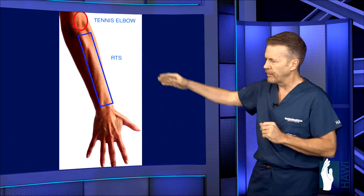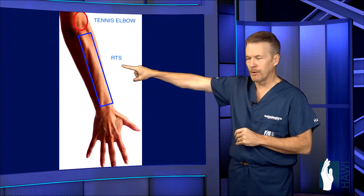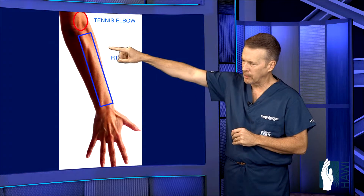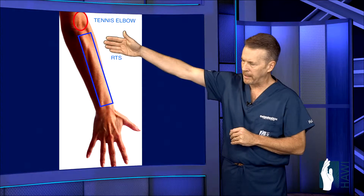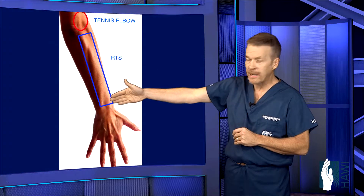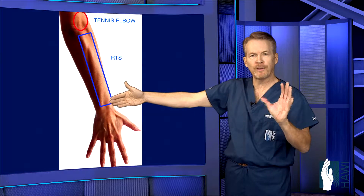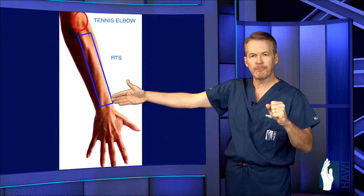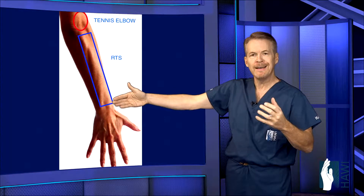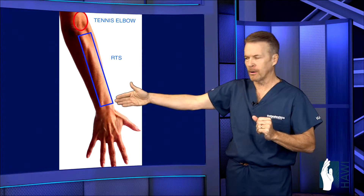Let's take a look at the actual pain pattern or symptom pattern you get with this. RTS — radial tunnel syndrome — the blue rectangular box is the area of the pain pattern, from the upper radial or outside forearm, which can radiate down towards the wrist joint. Some patients just come in and they have wrist pain, with no mechanical symptoms whatsoever like a wrist injury, when in fact it is actually a pinched nerve in the upper forearm.